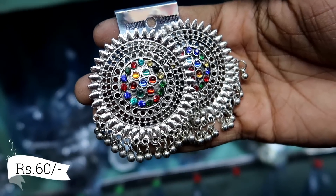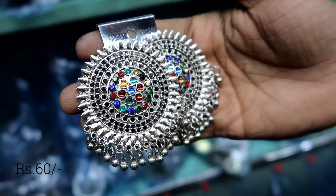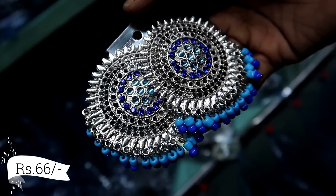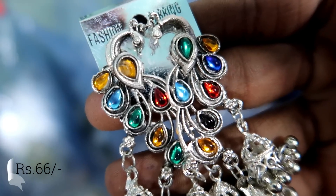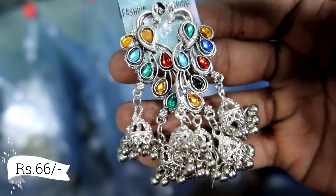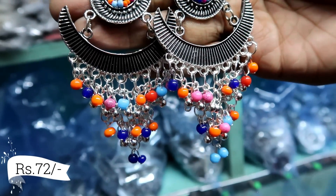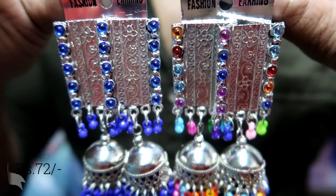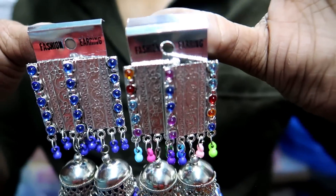You can also see studs with beads — this is a very hot-selling piece. If you take it, I am sure your collection will be full. In this Peacock design, beautiful earrings are only 56 rupees. The colorful, vibrant beads are very beautiful and the price is very low — just 72 rupees.